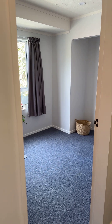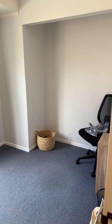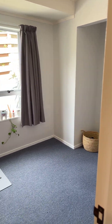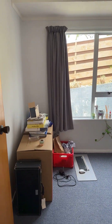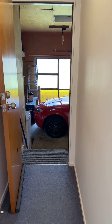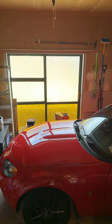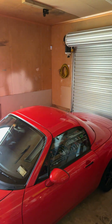The third of the three bedrooms is slightly smaller but still a good size. Through to the end is the garage with internal access and a garage door.